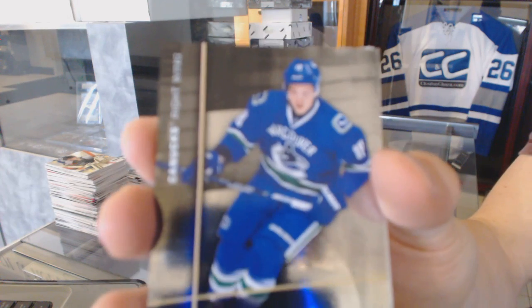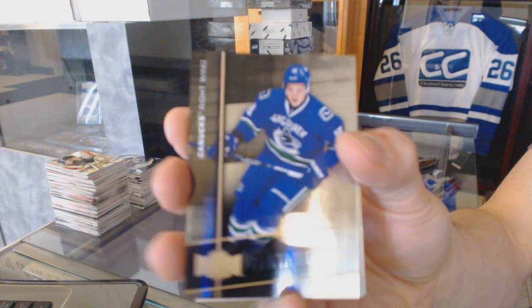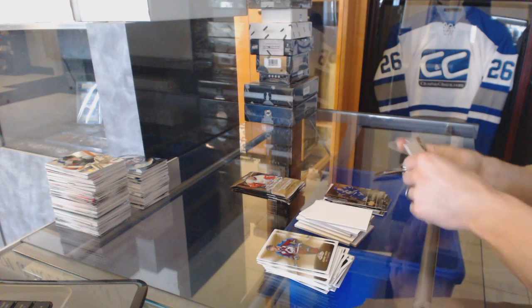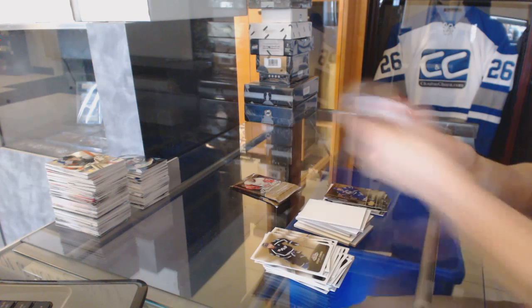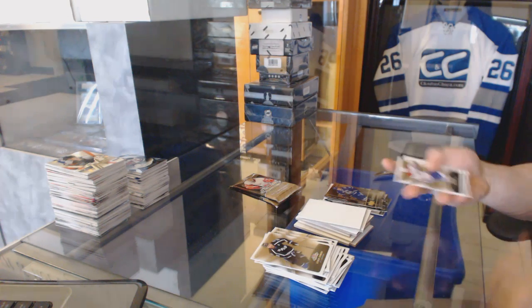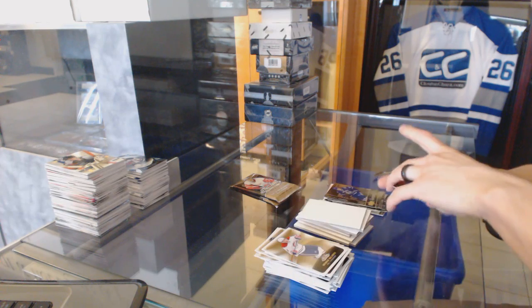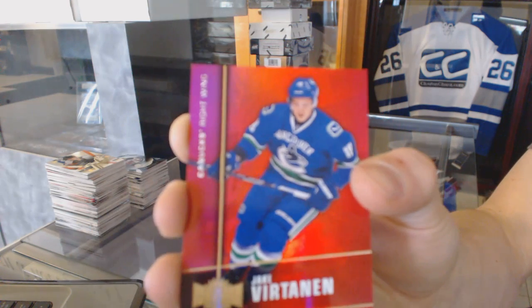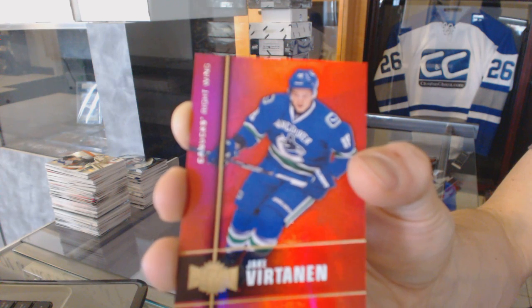Metal Universe for the Vancouver Canucks, Jake Vertanen. We've got a Precious Metal Gems Ruby, numbered 46 of 150, for the Vancouver Canucks, Jake Vertanen.